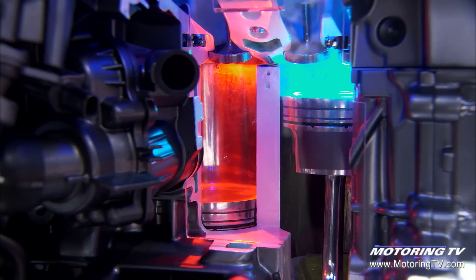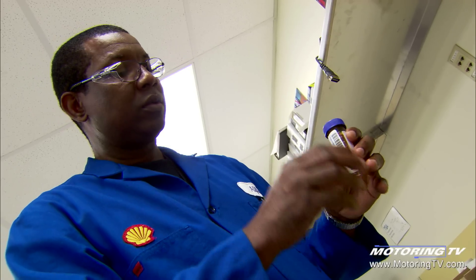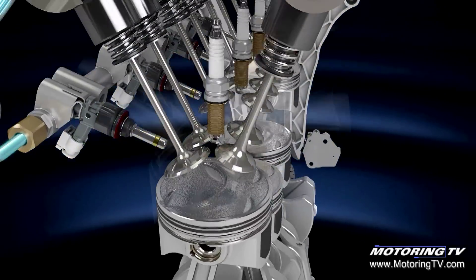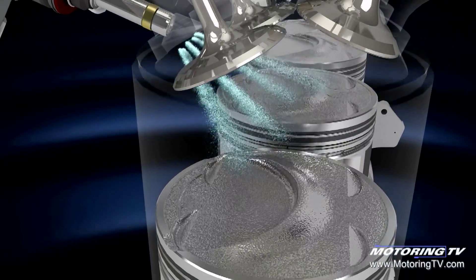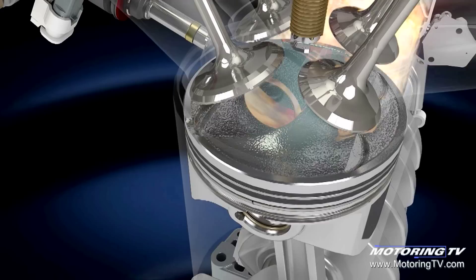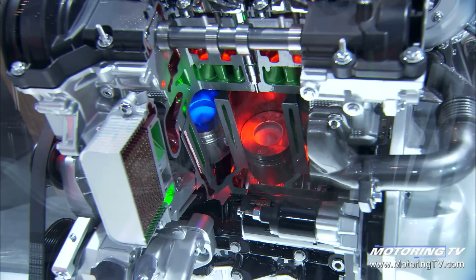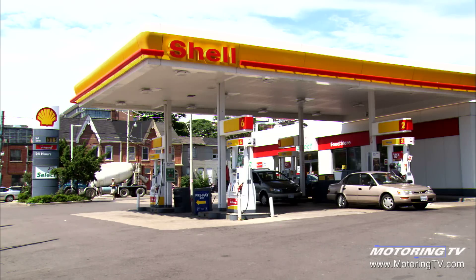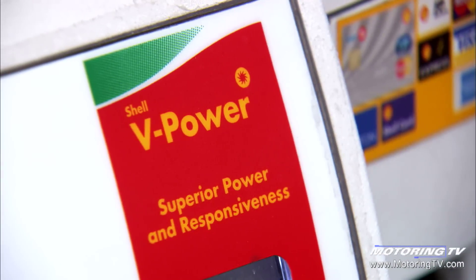We've done that in our Shell V-Power gasoline. The cleaning agents are designed to have higher thermal stability, which means the actual molecule doesn't break down at a lower temperature — it's able to withstand the higher temperatures and maintain its functionality. If you use the right gasoline, you're going to get peak performance and produce the fewest emissions.